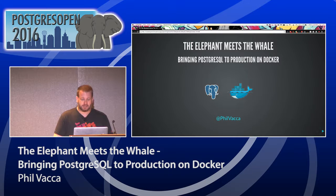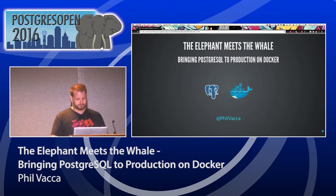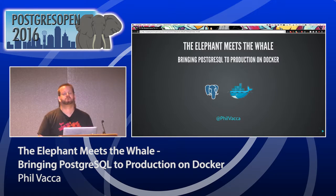Thank you all for attending. I'm pleased to present my talk 'The Elephant Meets the Whale: Our Friends Bringing PostgreSQL to Production on Docker.' A big thank you to Postgres Open for having me. Before I go too far, let me do a quick survey by show of hands — how many people have tried Docker? A pretty good number. And has anybody tried running a production application on Docker?